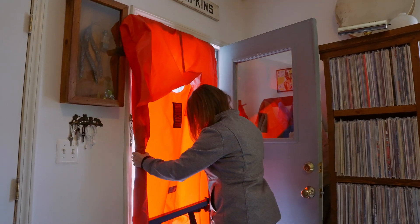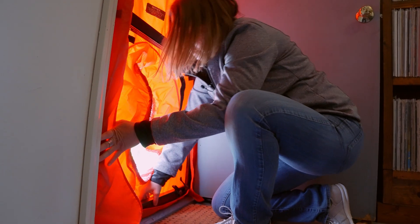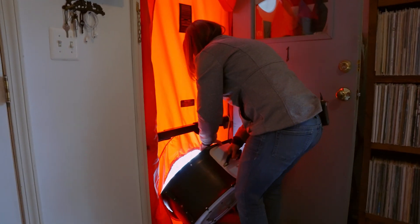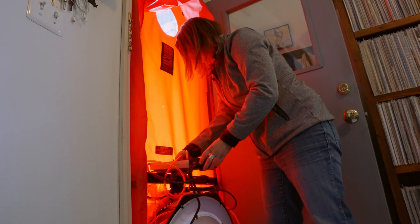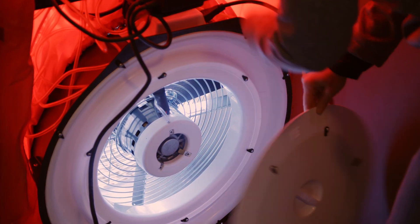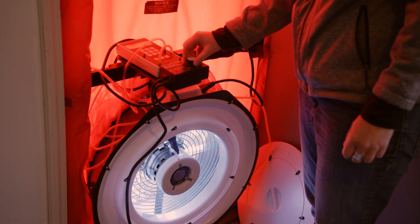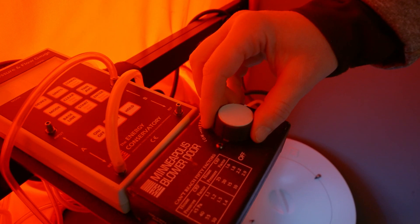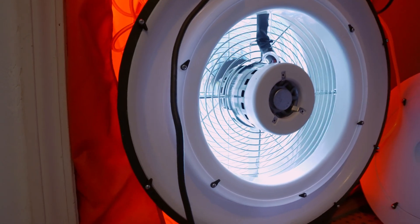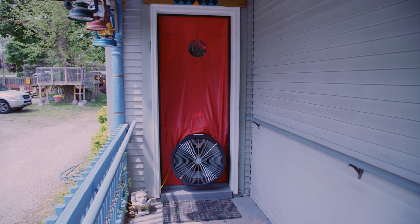We're going to run a blower door test. What this does is simulate a 20-mile-an-hour wind on all four sides of your home. It helps us figure out how much air is leaking outside, so that the warm air in winter that you've been turning your furnace up for doesn't escape — and during the summer, the cool air from your air conditioning doesn't escape either. After weatherization, your number should go down quite a bit. Typically for Washtenaw County we're looking at a 20 to 50% air reduction.